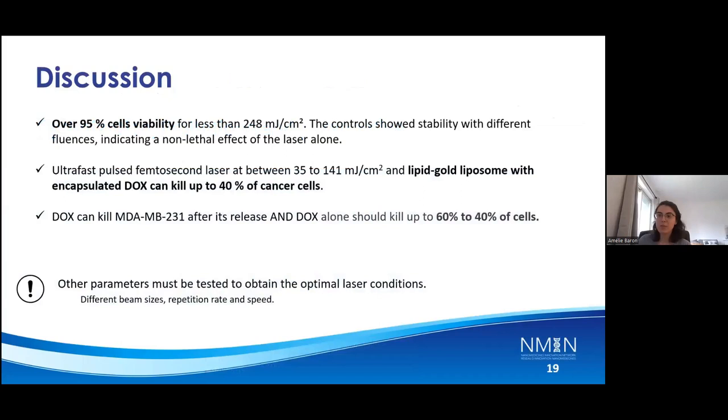As for the discussion, during my presentation I showed that over 95% cell viability was achieved for less than 248 millijoules per centimeter square, and the control showed great stability with different fluences, indicating a long non-lethal effect of the laser alone below a certain fluence. Ultra-fast pulses from the femtosecond laser at between 35 to 141 millijoules per centimeter square and the liposome formulation can kill up to 40% of cancer cells. DOX can kill MDA-MB231 cells after its release, and DOX alone should kill up to 40 to 60%. Other parameters must be tested to obtain optimal results, but parameters like beam size, repetition rate, and speed can be optimized.